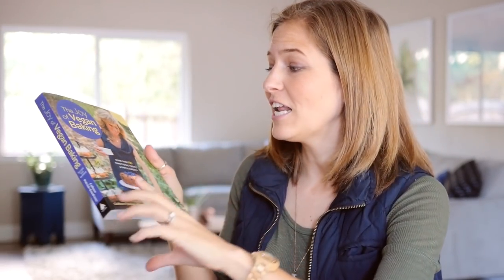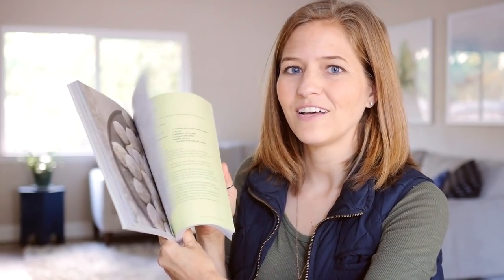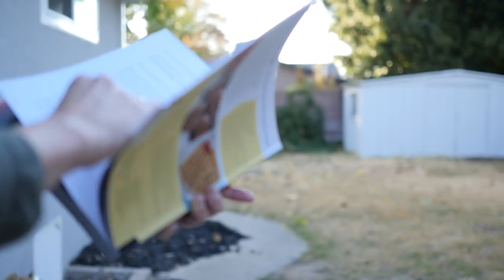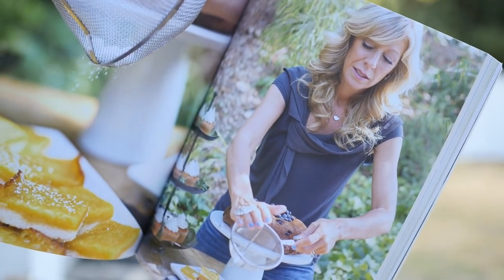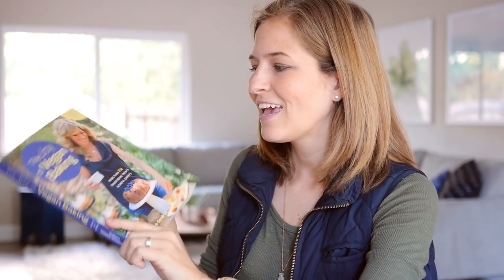Next up is a cookbook favorite — this is The Joy of Vegan Baking, the updated edition. I had the joy of photographing a lot of the photos of Colleen in here, so it has a special place in my heart. The older version was actually my very first vegan cookbook and I've been using it for years for all my baked goods. I recently made a birthday cake, lemon bars, and the waffles from this book are so good. The recipes don't use any fancy ingredients — they're simplified as much as possible. I'll link it below.